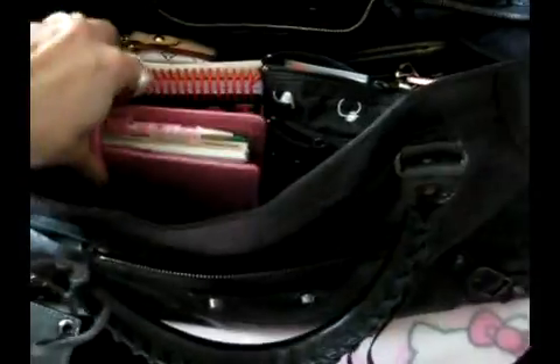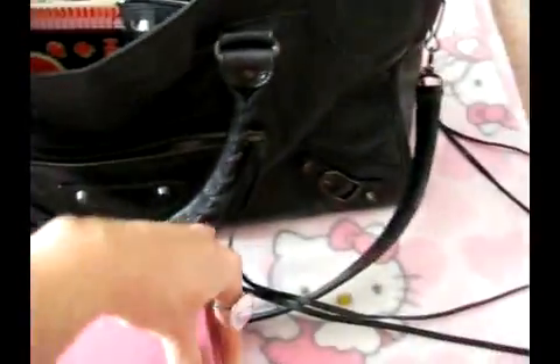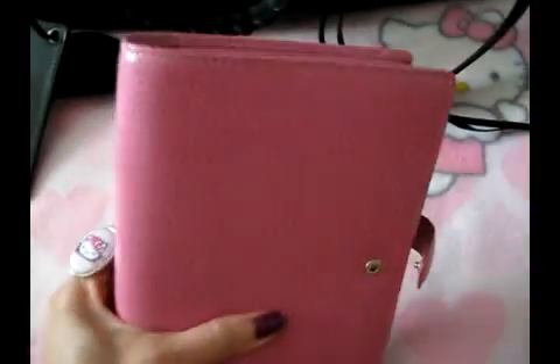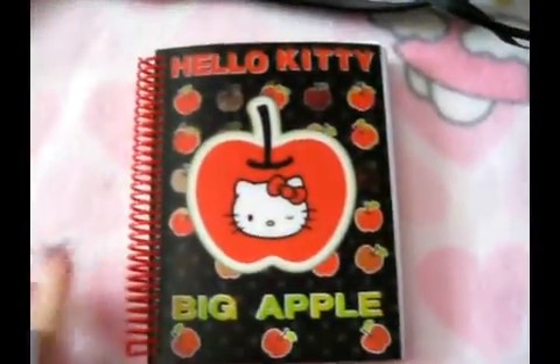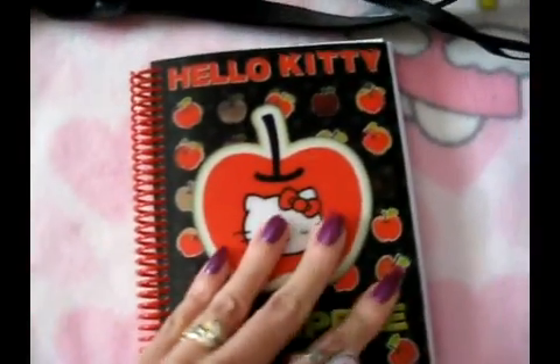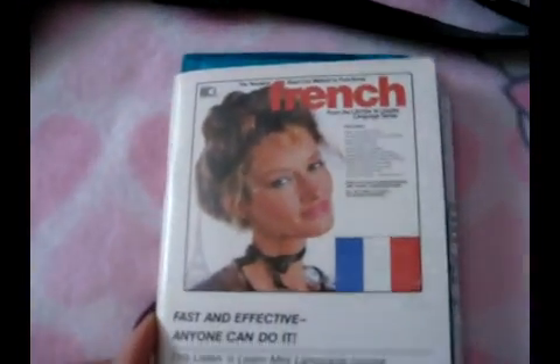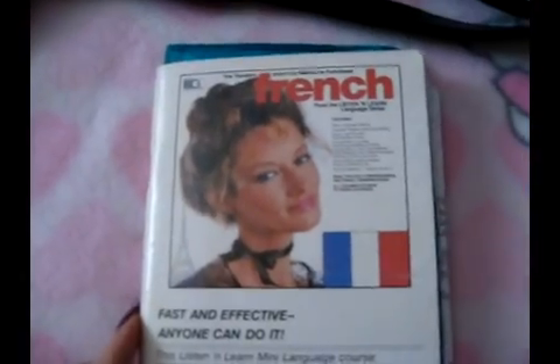I also carry my Filofax — it's pink, my favorite color, love it. I also carry in my purse a Hello Kitty photo album and my favorite flowers, stargazer, which smells so good. And I have my little French book here — I'm trying to learn French just in case one day I end up going to Paris and I'll be ready for it.